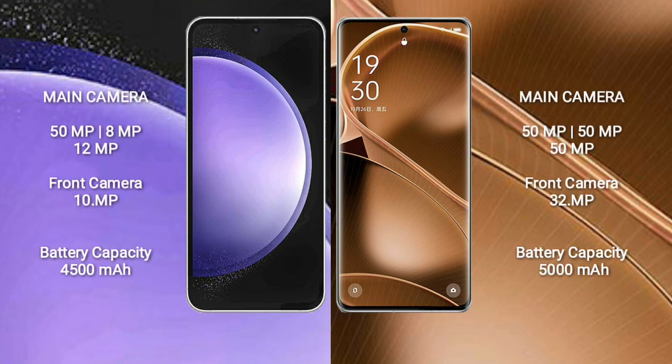Samsung Galaxy S23 FE features a rear triple camera setup: 50MP, 8MP, and 12MP, with a front camera of 10MP. Oppo Find X6 Pro also features a rear triple camera setup: 50MP, 50MP, and 50MP, with a front camera of 32MP.